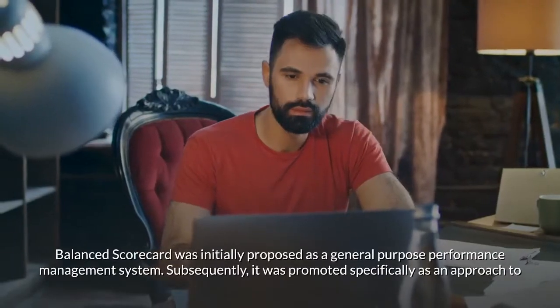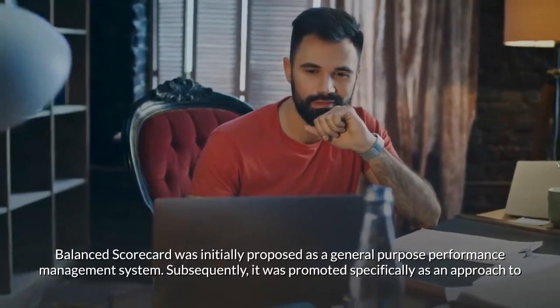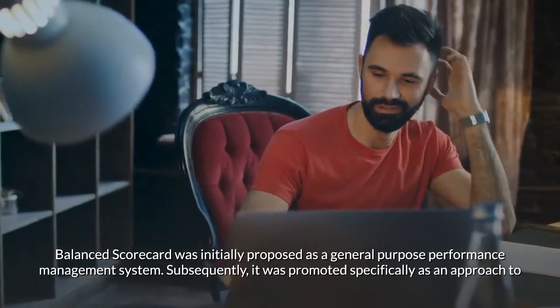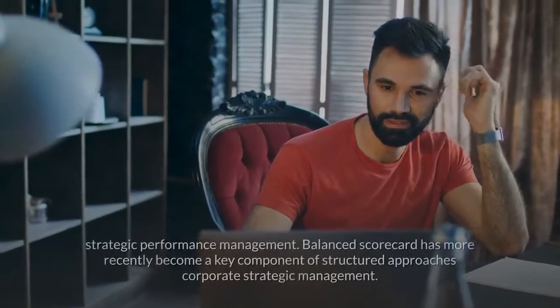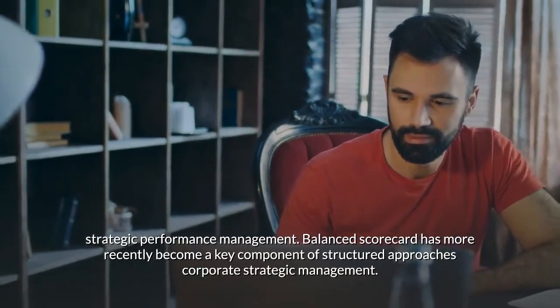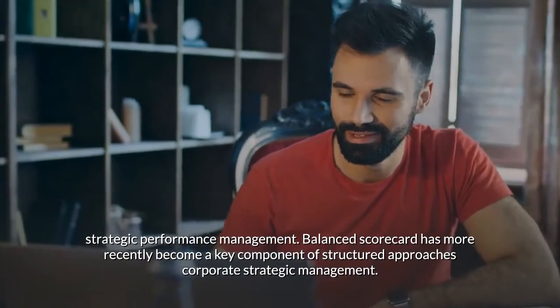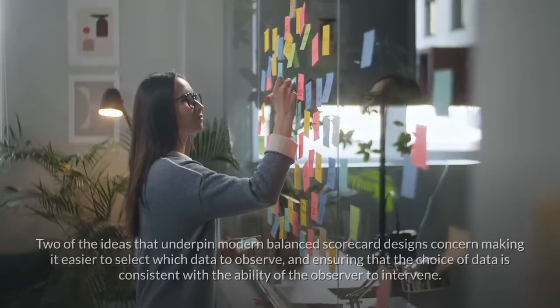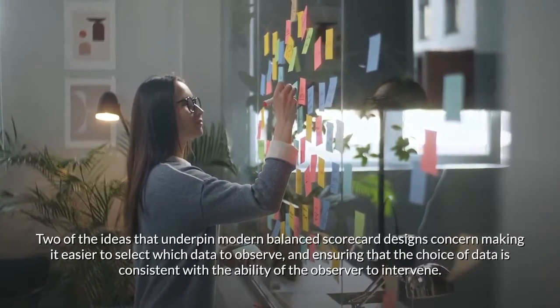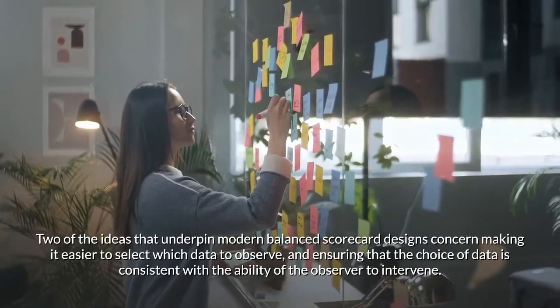Balanced scorecard was initially proposed as a general purpose performance management system. Subsequently, it was promoted specifically as an approach to strategic performance management. Balanced scorecard has more recently become a key component of structured approaches to corporate strategic management. Two of the ideas that underpin modern balanced scorecard designs concern making it easier to select which data to observe and ensuring that the choice of data is consistent with the ability of the observer to intervene.